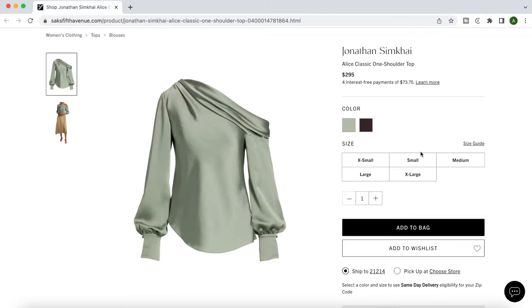Whenever I put together a capsule wardrobe, I start by looking for a few statement pieces that will set the color palette and mood that I'm looking for.